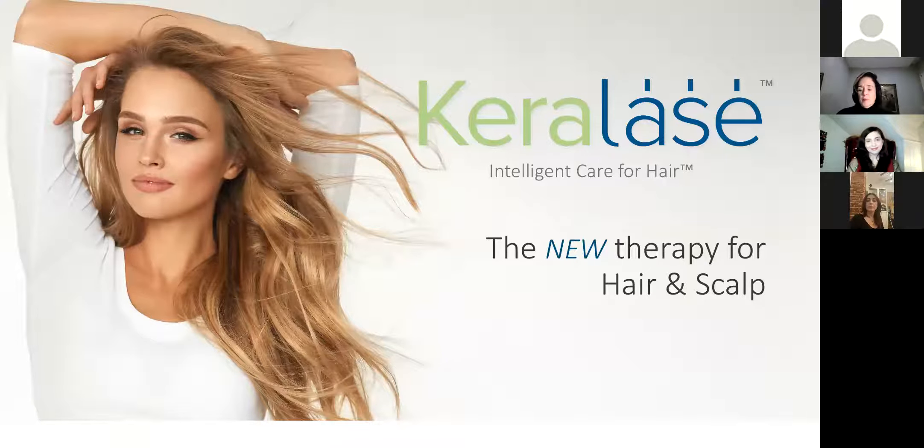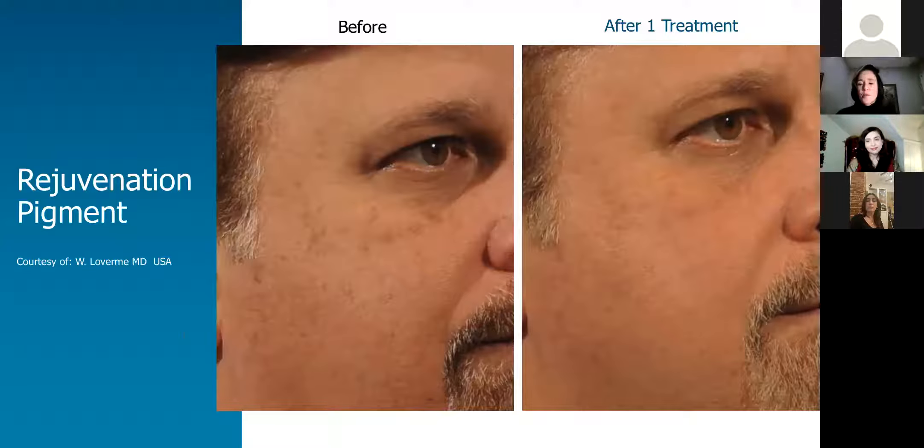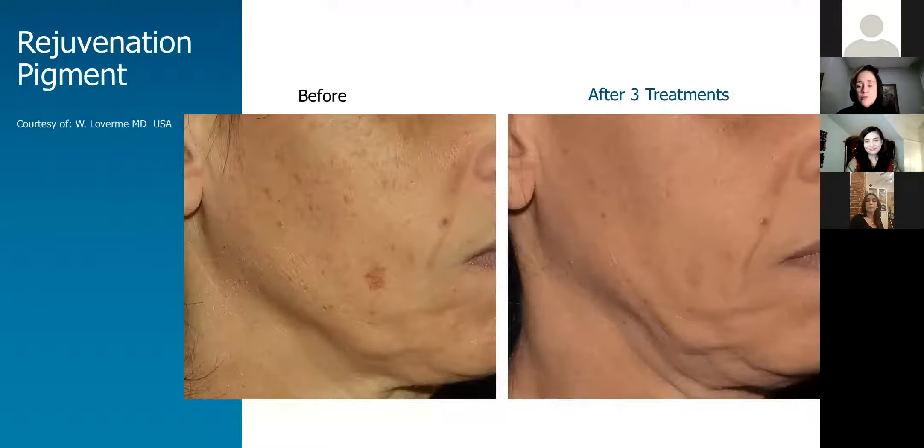Before we move on to Caralase, someone has a question: will this help mild rosacea spots? It is not meant for rosacea. The redness, pimples, and blood vessels that you get with rosacea are not treated with this laser. However, we do have other devices in the office that can effectively treat rosacea — we have a YAG and an IPL, which are incredibly effective for redness and blood vessels on the face.